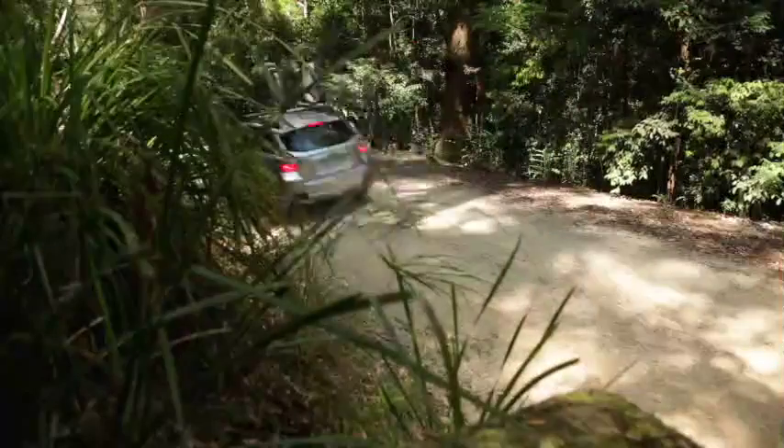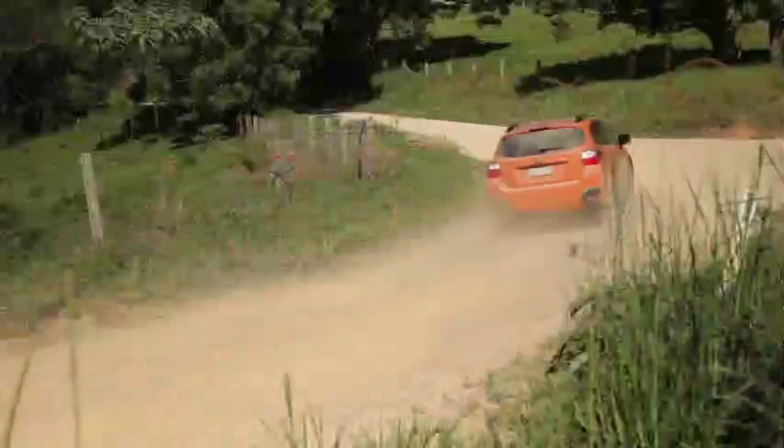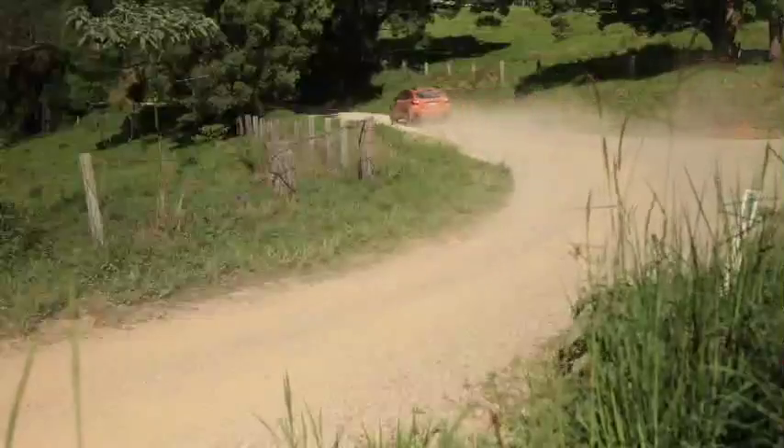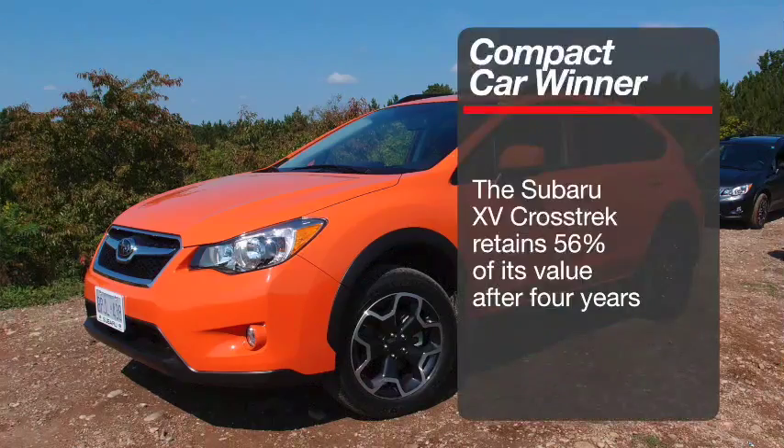The interesting thing, of course, is that the XV is a derivative vehicle of the Subaru Impreza, but it has different styling and a more SUV sort of appearance and positioning in the marketplace, and that's won the Compact Car category this year. Our winner in the Compact Car segment, the Subaru XV Crosstrek, retains 56% of its value after four years, which is truly impressive.